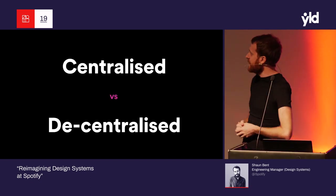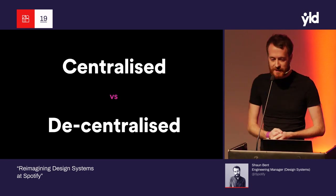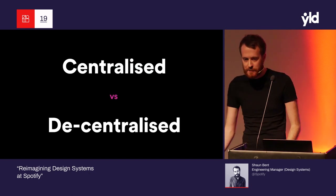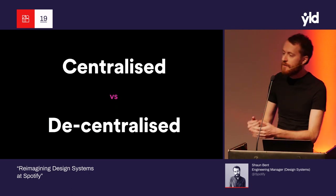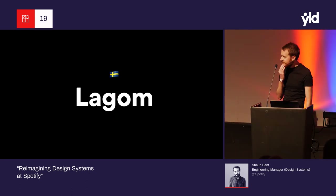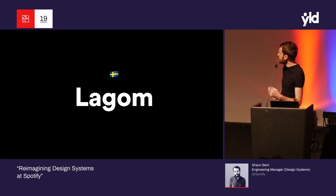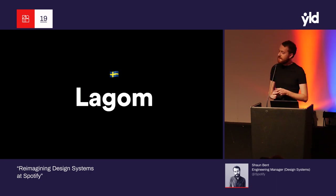So now we've tried both extremes in how you can manage a design system. We've tried the extreme centralization with Glue — one team owning everything, calling all the shots, acting like the design system police. And we've tried extreme decentralization — teams creating their own systems, solving their own problems locally. We started thinking about how we can make it better. There's a Swedish word, lagom — it means just the right amount. What's the right balance between centralized and decentralized for Spotify?